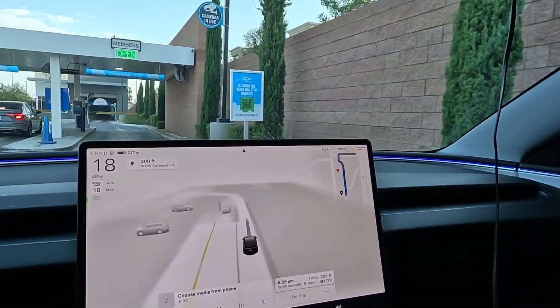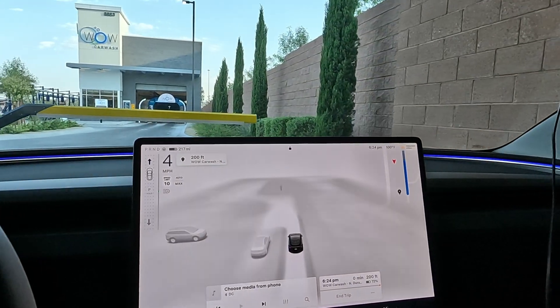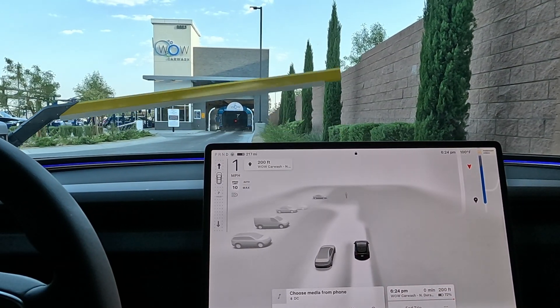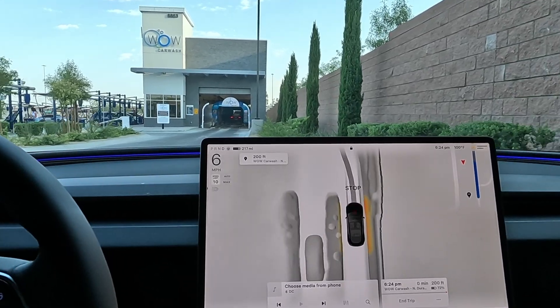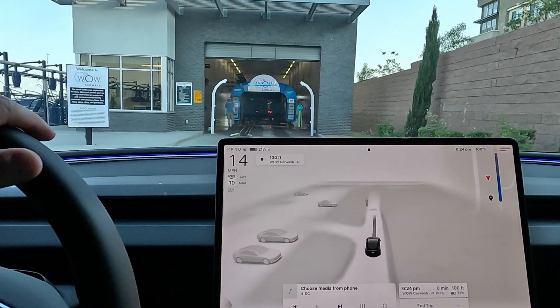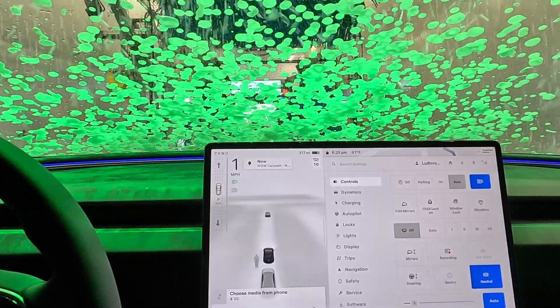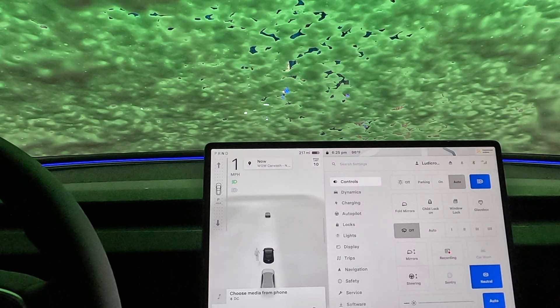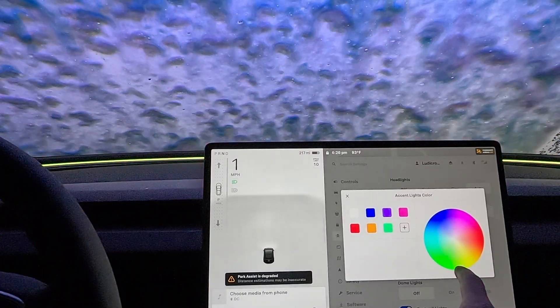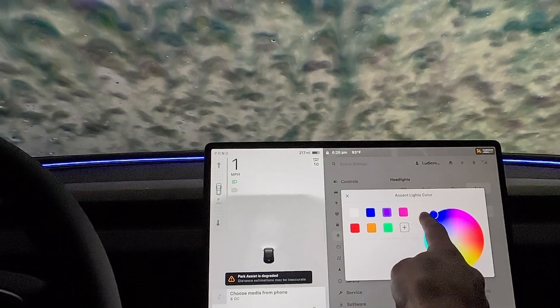Have you ever driven through the car wash at night? It is phenomenal. No traffic. Yellow, orange, purple — I don't know, I just like the blue.